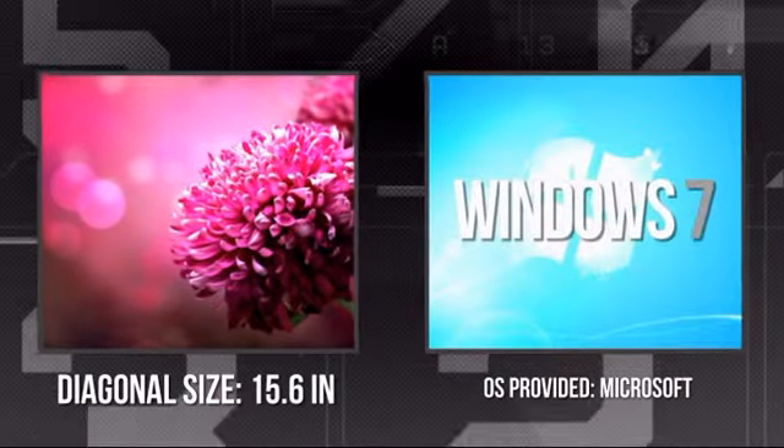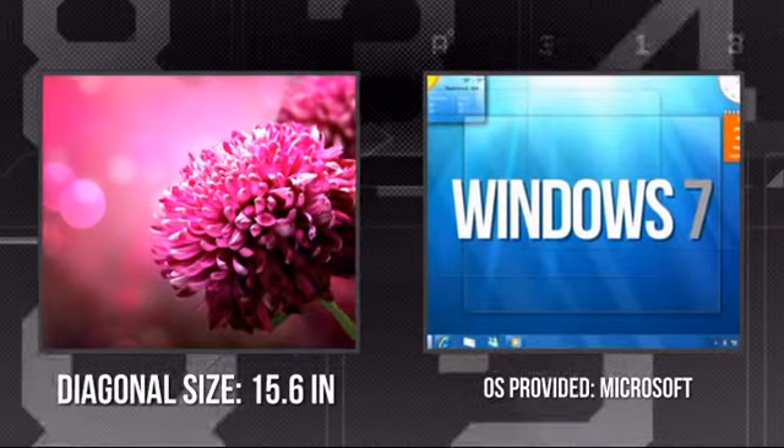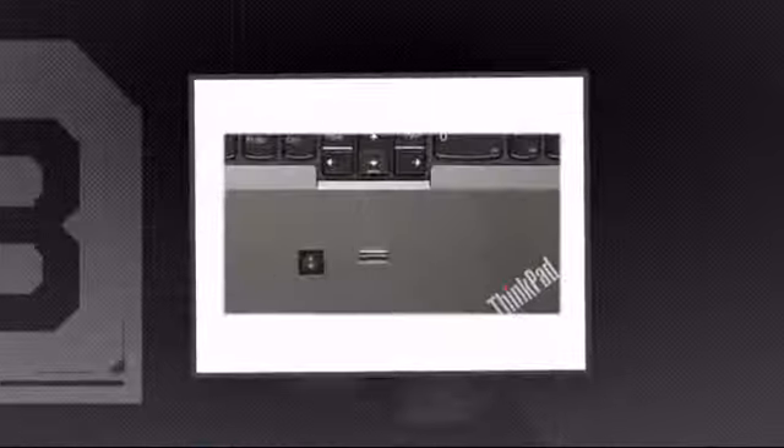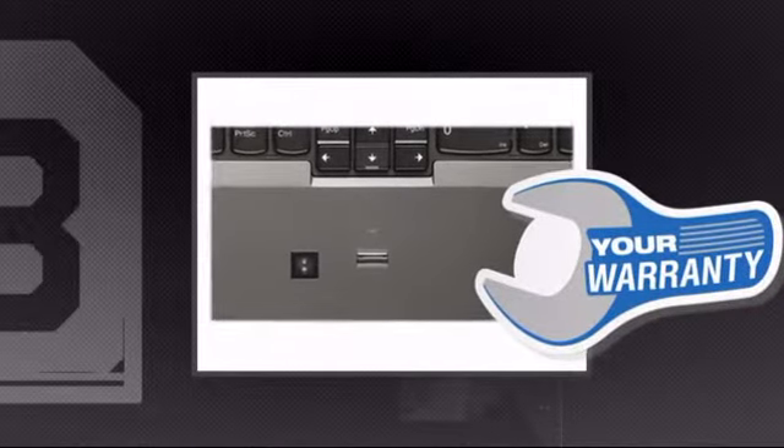It has an ultra-sharp 15.6-inch screen and a Windows 7 Professional operating system. Plus, you get a warranty direct from Lenovo.